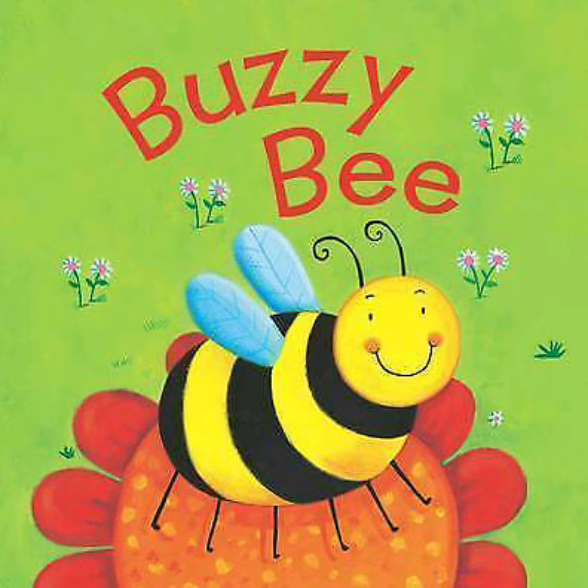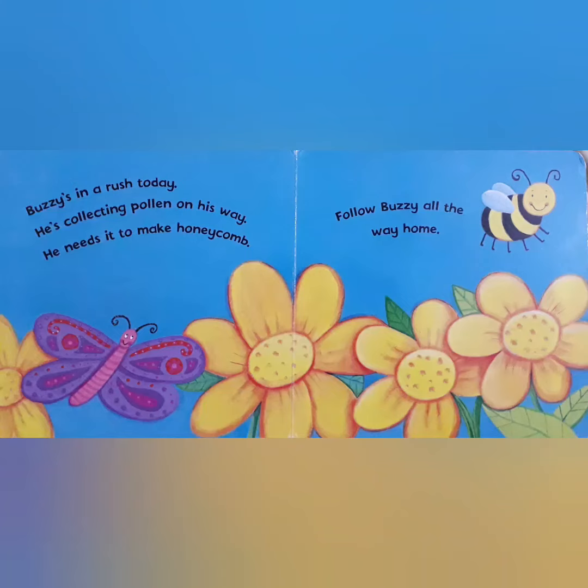Hello everyone. Today I will read a book about a honeybee who is very busy and his name is Buzzy Bee. So let's start reading the book.